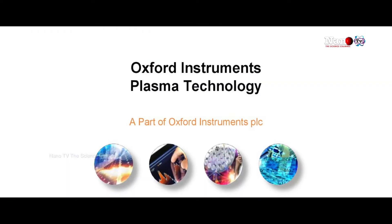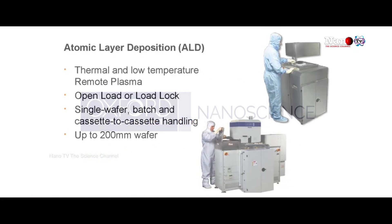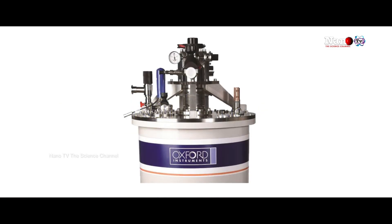Oxford Instruments is a group company with various business units. Plasma Technology takes care of atomic layer deposition and etching systems. We also have a Nanoscience division which manufactures cryo-free magnets.